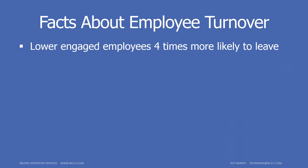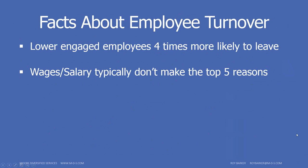Here are a few facts: lower-engaged employees are about four times more likely to leave than engaged ones. Wages and salary, while commonly thought to be the number one reason for leaving, usually don't even make the top five. In exit interviews, it's the easiest thing to say — "I got offered better money" — without burning bridges. We really need to dig in to find the heart of why an employee is choosing to leave. Third-party studies show wages usually don't make the top ten.